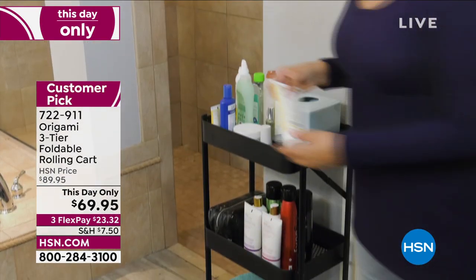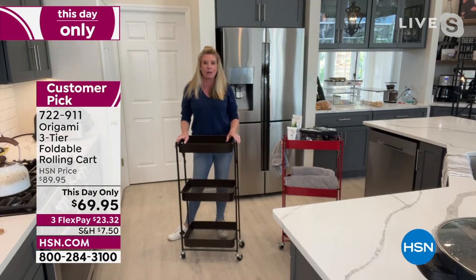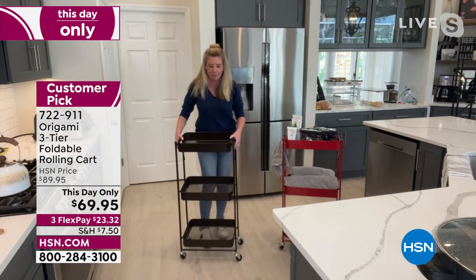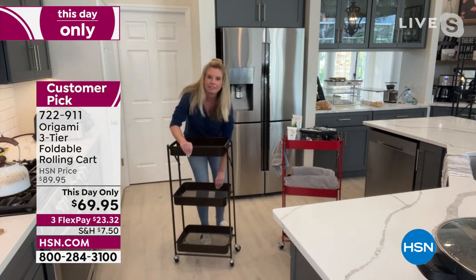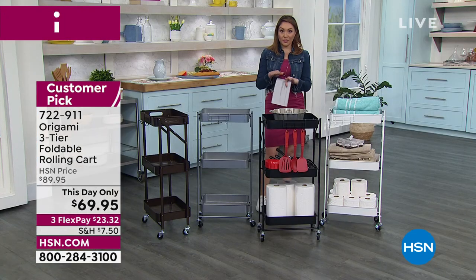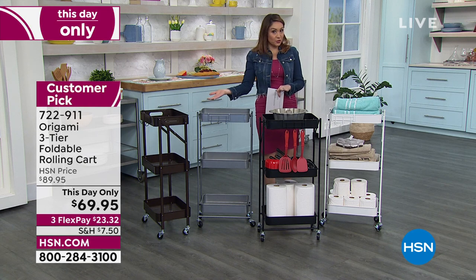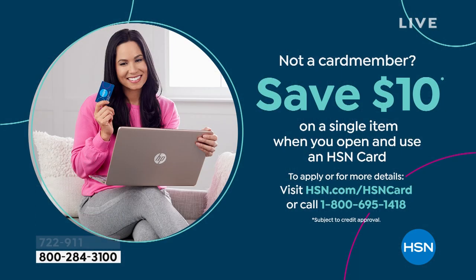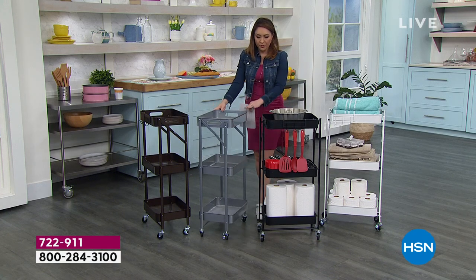And if you're not using it, it literally folds down to nothing. We've already taken $20 off on a one-day-only opportunity. If you open an HSN credit card today, we also give you $10 to spend on whatever your first item is, even if it's on sale — so that gets this Origami piece $30 off today and today only. While I still have the colors you might want, the platinum is going to be the first one to sell out.